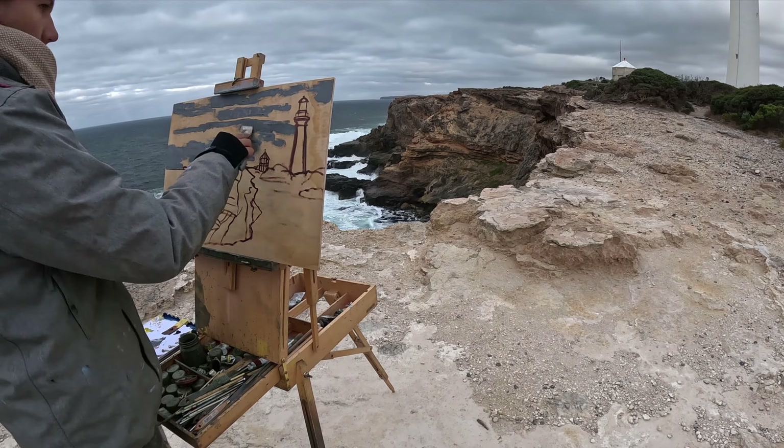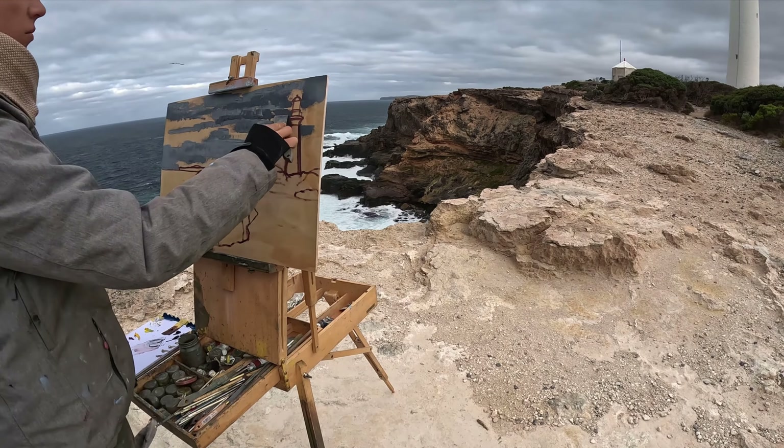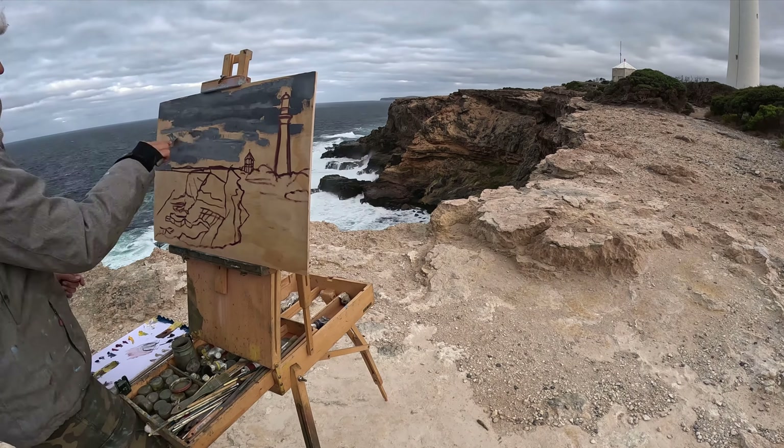I'm super happy with my drawing — you can see that's all in and it actually already looks like the scene, which is exciting.